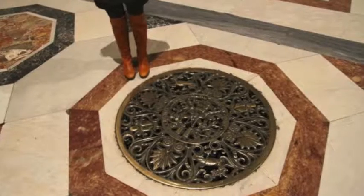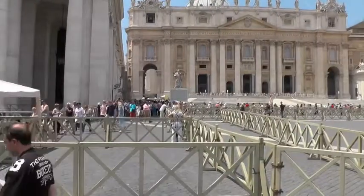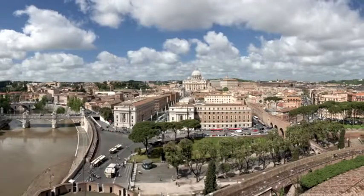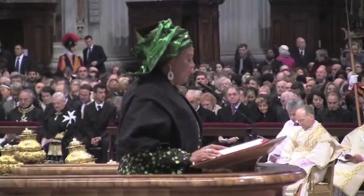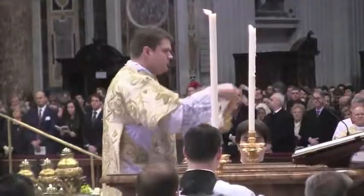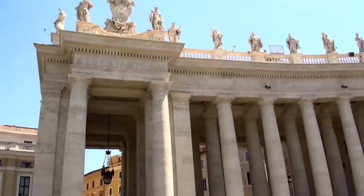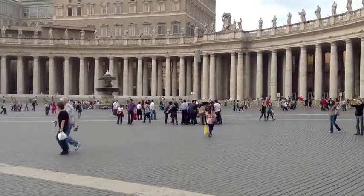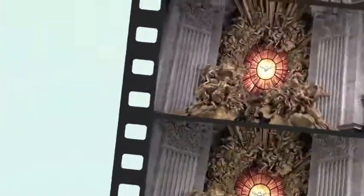As a work of architecture, Saint Peter's Basilica is regarded as the greatest building of its age. It is one of the reasons why Rome is still the center of the civilized world. For religious, historical, and architectural reasons, it justifies the journey to Rome, and its interior offers artistic works at their best.